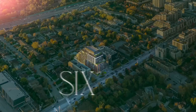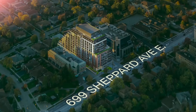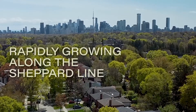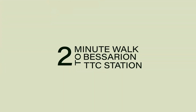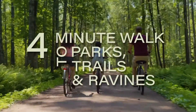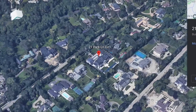The location here is a fantastic one. We are located at 699 Shepherd Avenue East. We are a two-minute walk to the Bessarian subway station, a 12-minute walk to the Oriole GO station, a six-minute walk to Bayview Mall, and a three-minute walk to Toronto's largest community center offering over 80,000 square feet of amenities.